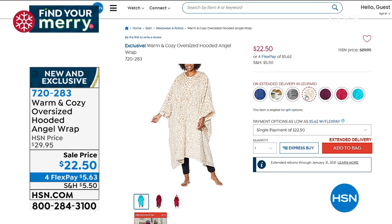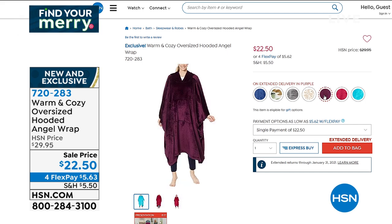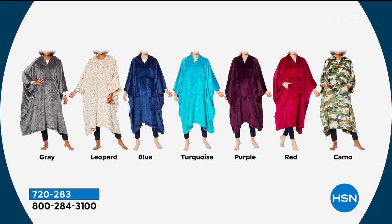Brand new and exclusive — I don't know if this has been on air much. Here are all the different colors: gray, leopard, blue, turquoise, purple, red, and camo. Those are the colors. Yeah, it is live TV — every once in a while I like to prove it.